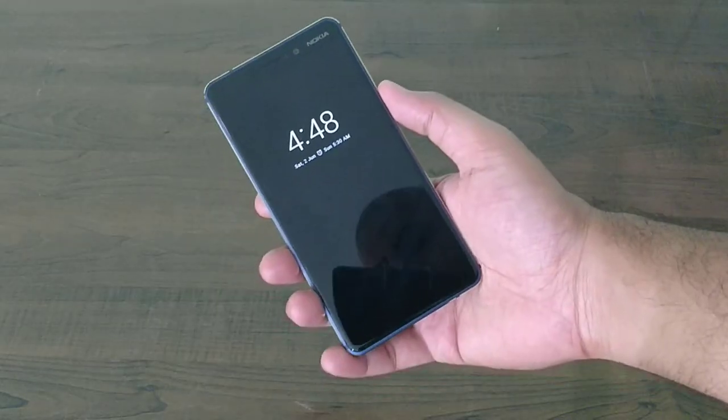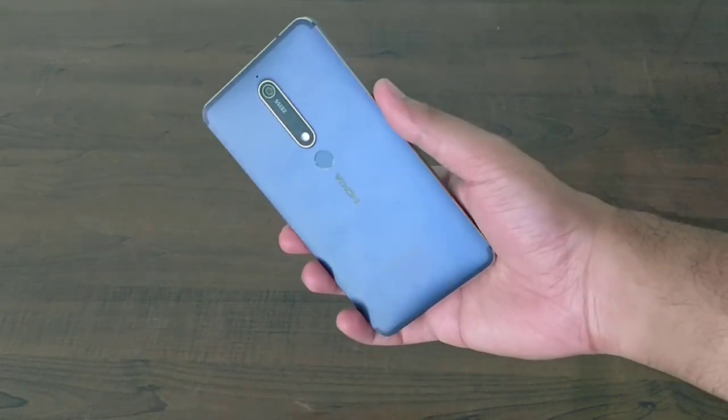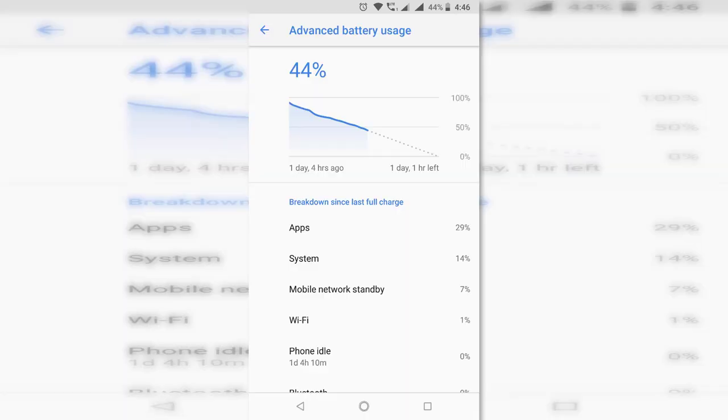Battery-wise, this phone has a 3000mAh battery, which is similar to any other phone these days, and it generally lasts for a day for me.